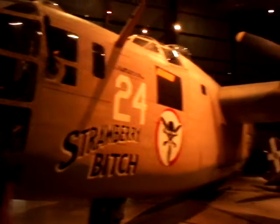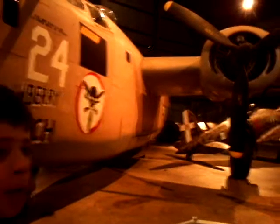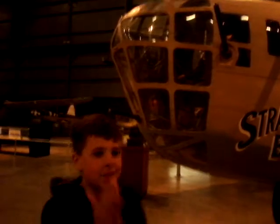This is the big B-24 Liberator, built by Consolidated in the late 30s. This is one of the most known and popular bombers of World War II — easily recognizable and very classic. But this is no ordinary one. It's said to be haunted.